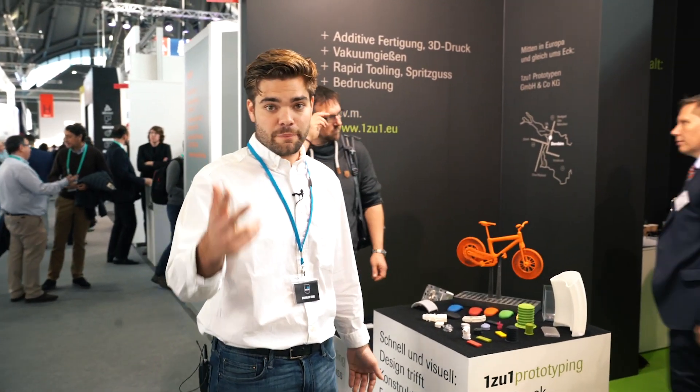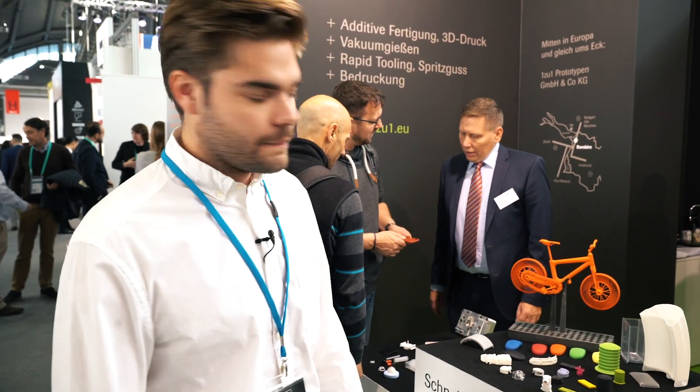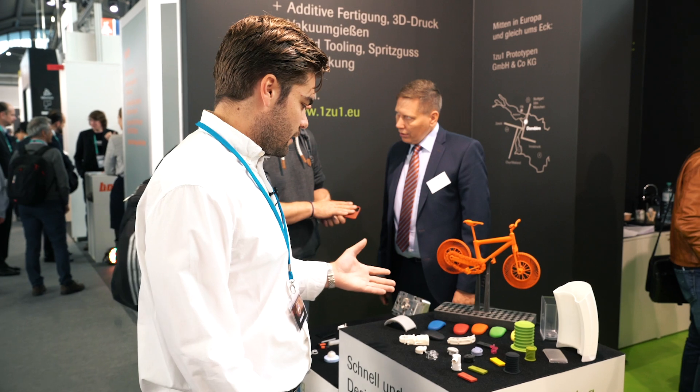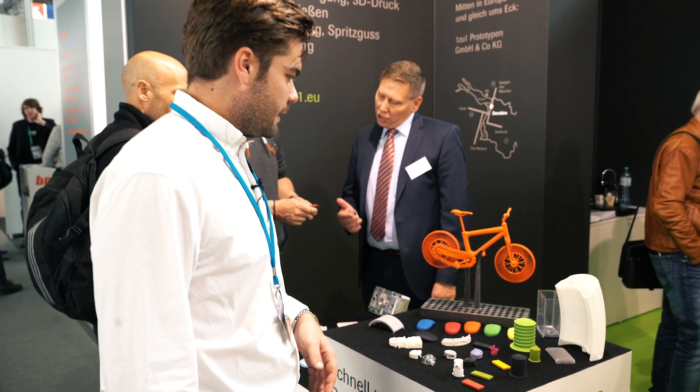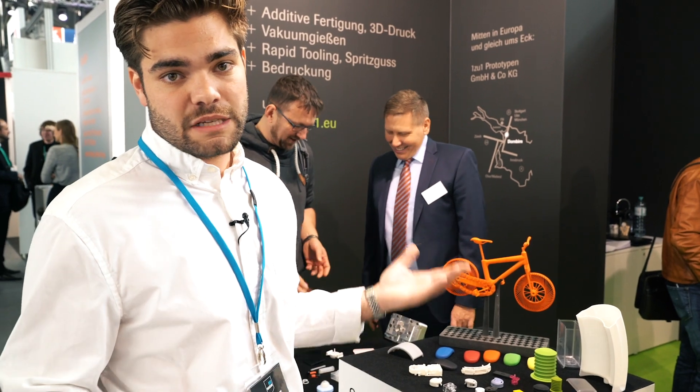This is the third stop of the tour. We are at eins zu eins Prototypen — a very experienced prototyping company, but also a manufacturer of 3D printed parts among others. There are a lot of colored parts here as well. They also use the Polish off surfacing process with the Powder S and the Tixi coloring unit.